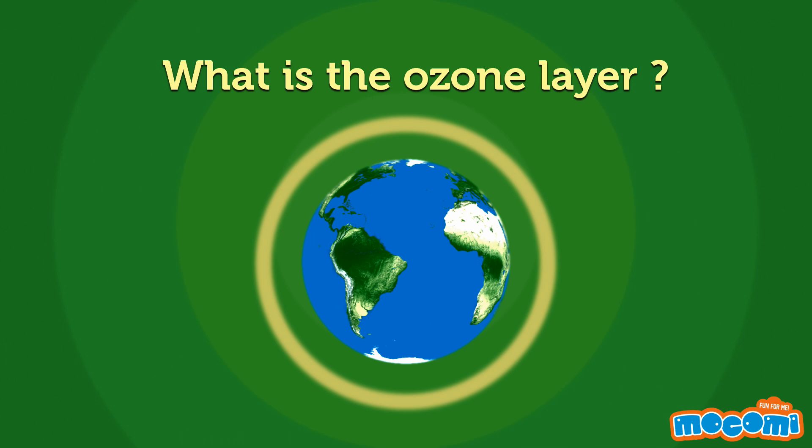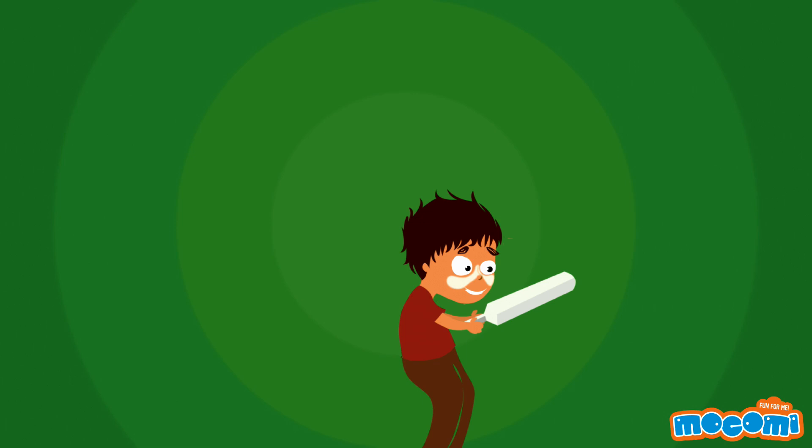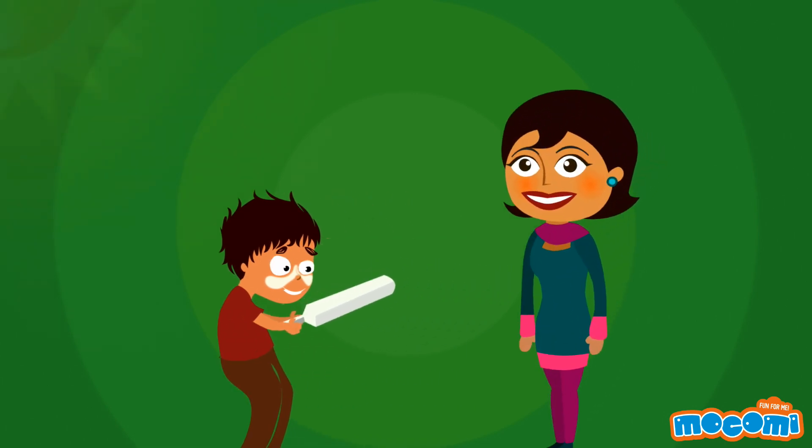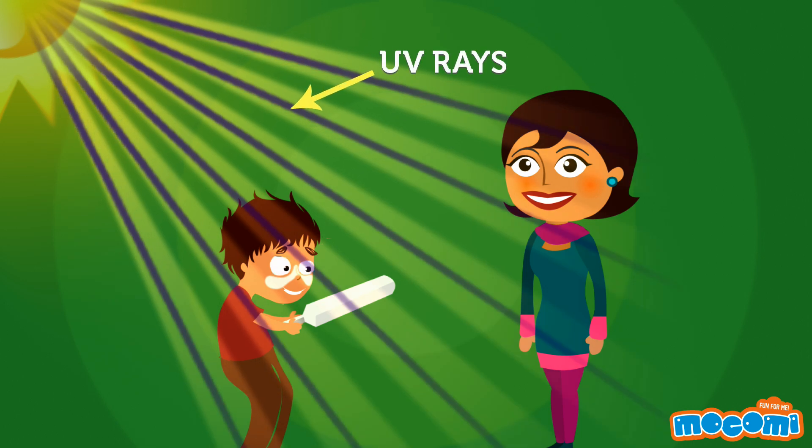What is the ozone layer? Have you ever wondered why cricketers paint their faces white, or why your mother insists that you put on sunscreen lotion before stepping out every summer? The answer is UV rays.